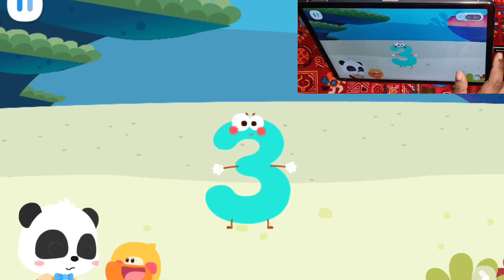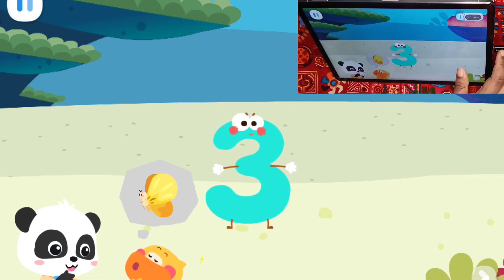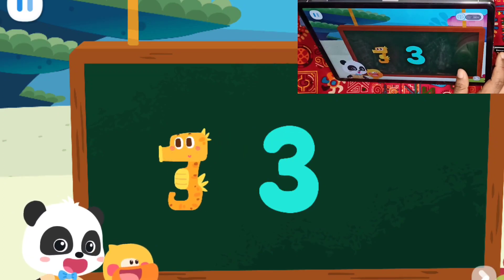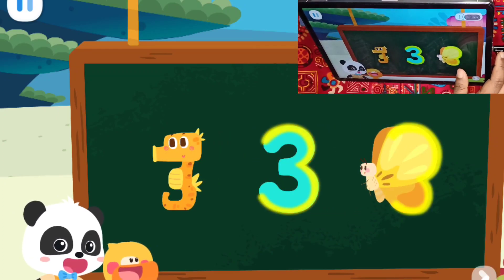It's number three! What does the number three look like? I got it! Butterfly's wings! Yes! The number three not only looks like a seahorse, it's also like butterfly wings.